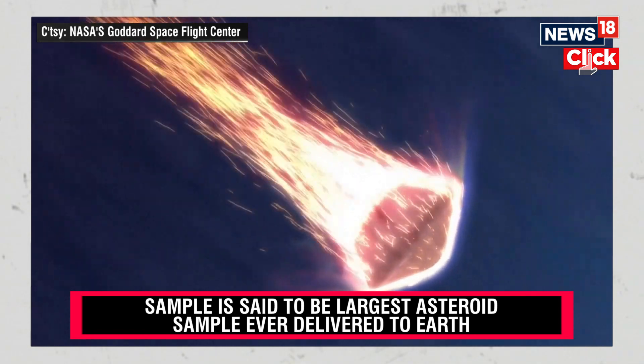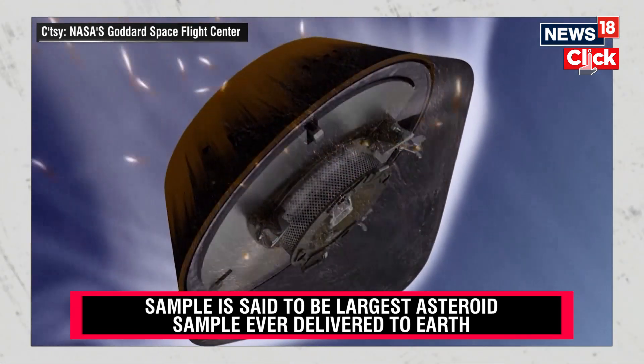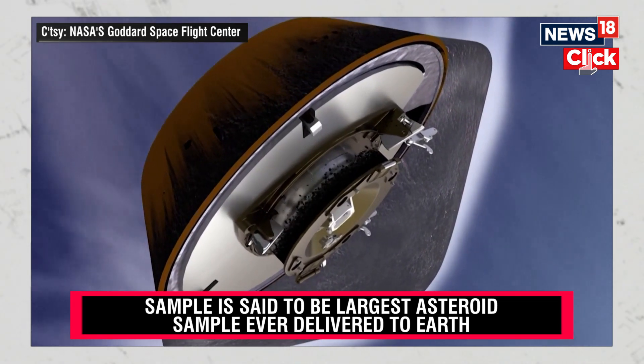As it pushes deeper into the atmosphere, the capsule will rapidly decelerate, subjecting the Bennu samples to a punishing 32 Gs.